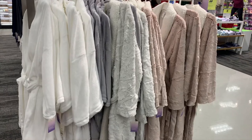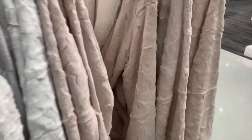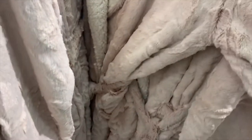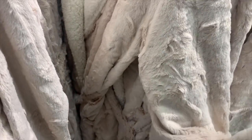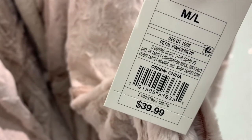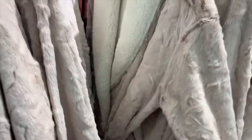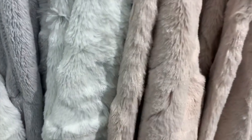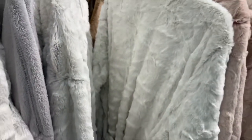They have some more comfy robes over here. This one feels like fake fur — it's really soft, like fleece. It's $39.99. It's petal pink and on the inside it's sherpa, and it's got like a little shine to it. You can also get it in white.